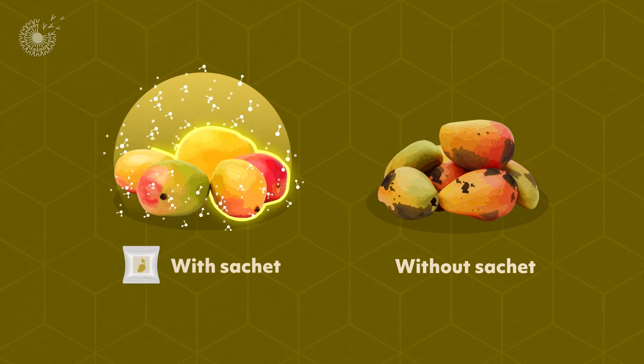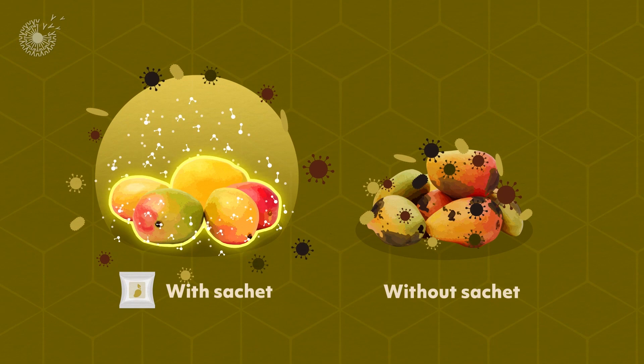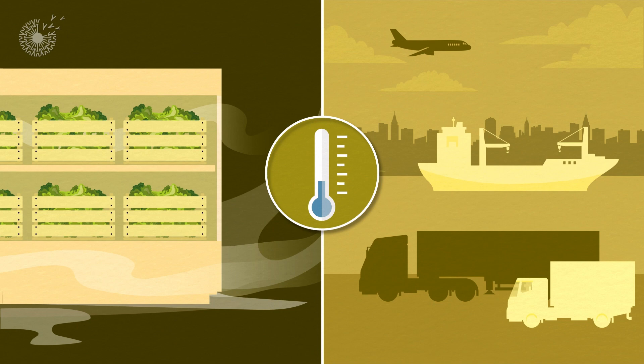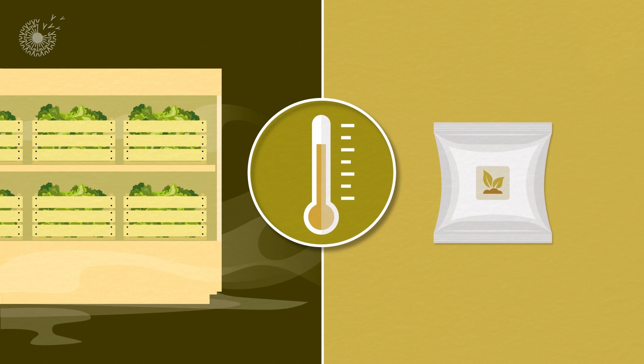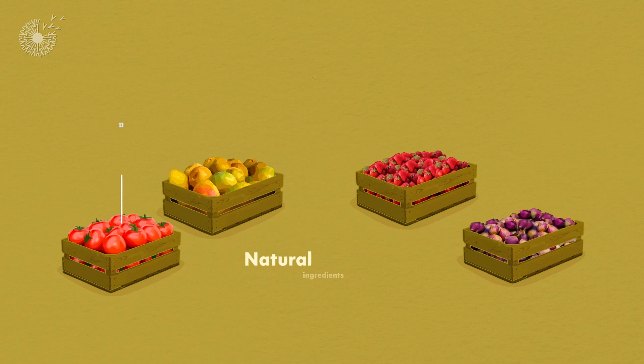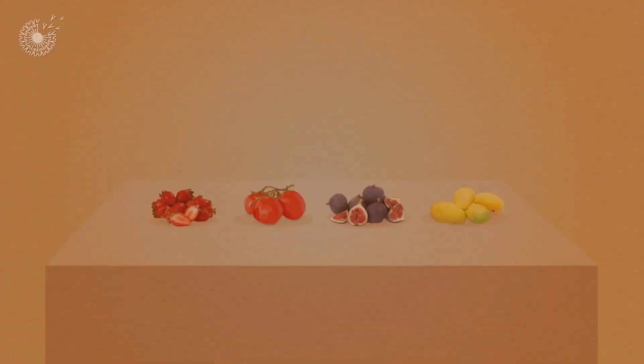Current methods of keeping produce fresh often rely on energy-intensive refrigeration and highly coordinated transportation schedules. Green Pod Labs sachets work at ambient temperatures, keeping food fresh even in areas without access to cold storage and cold supply chain facilities. And since they contain natural ingredients and don't leave any residue, they don't have detrimental impacts on the safety or nutritional value of the produce.